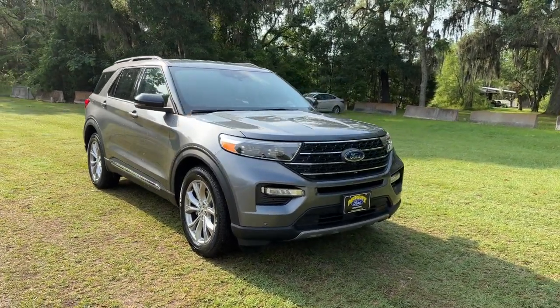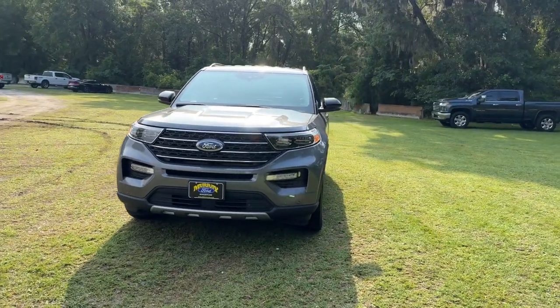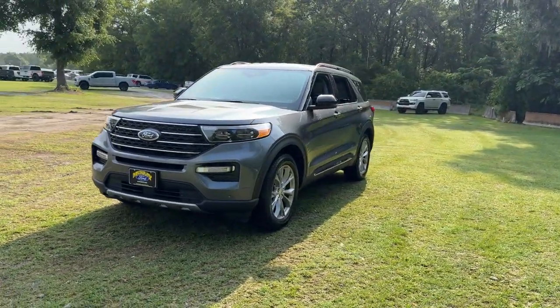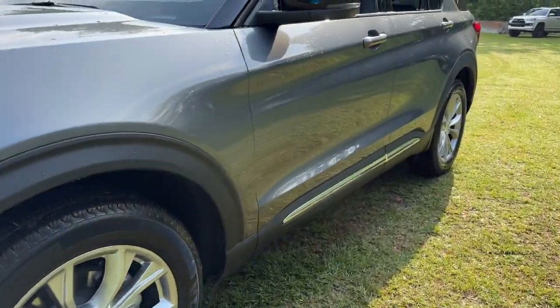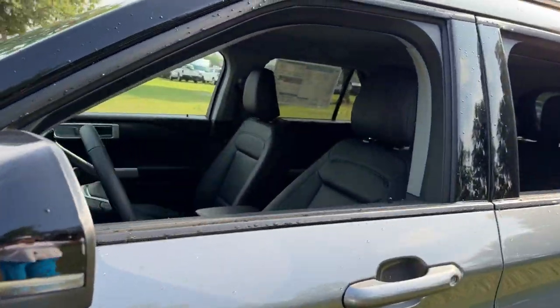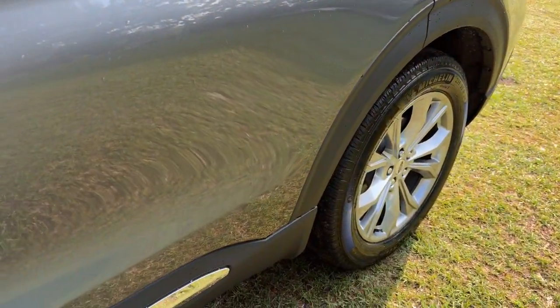Enjoy the view of this 2024 Ford Explorer. Handsome and rugged, this Explorer delivers solid mid-size SUV versatility. You'll tackle every project and adventure with confidence and style, whether you're towing, off-roading, or building road trip memories.